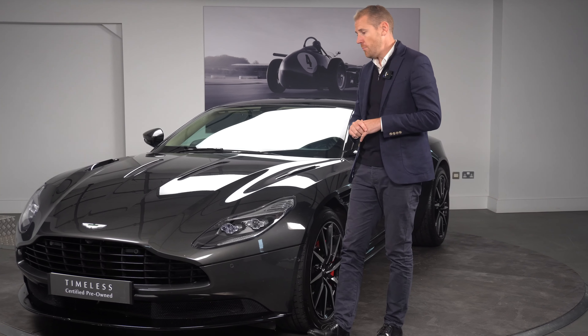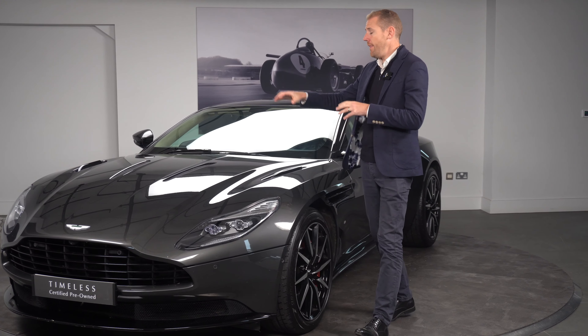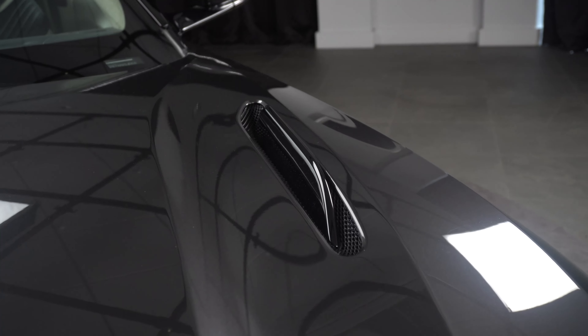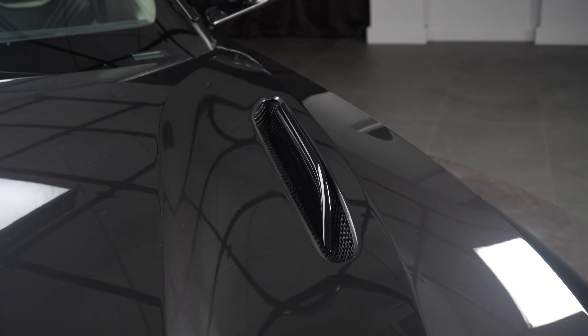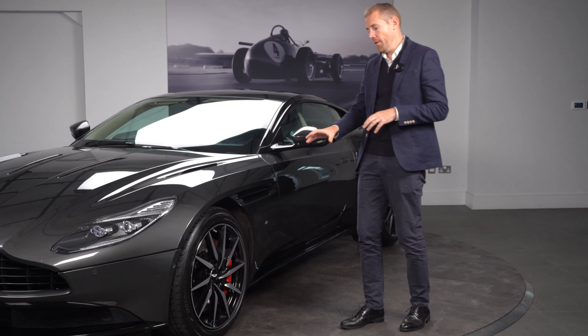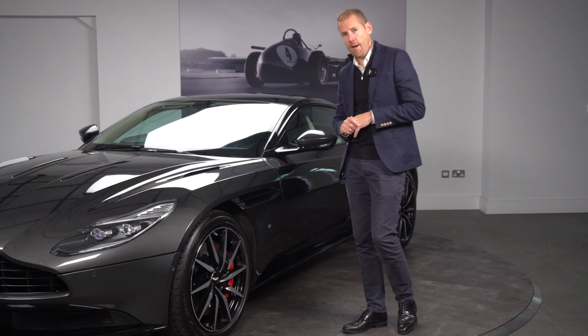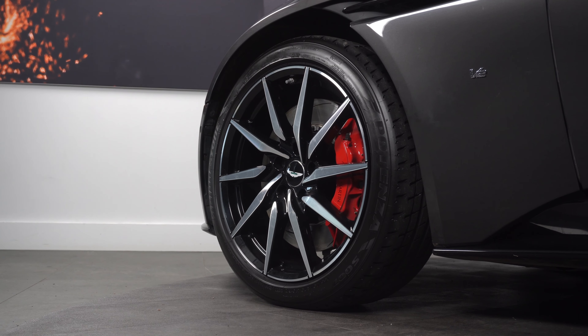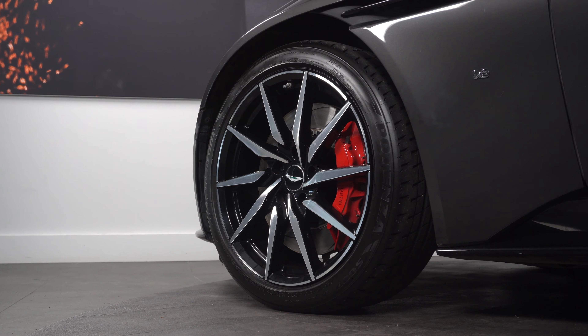There are also the Aston Martin badges, and then that incorporates your four bonnet vents, which have the gloss bonnet blades. Looking at the alloys, you'll notice the 10-spoke directional alloys in a turbine kind of look. Behind the alloy, you'll see the red brake caliper, which is a nice touch.